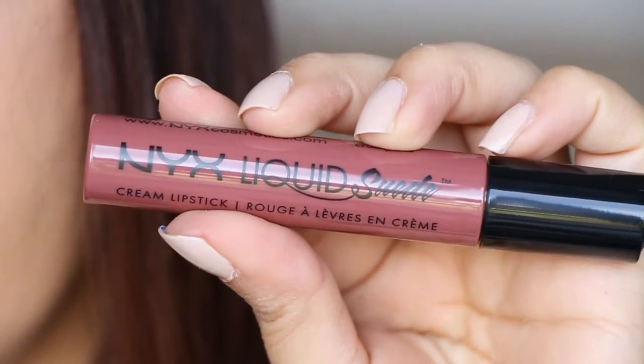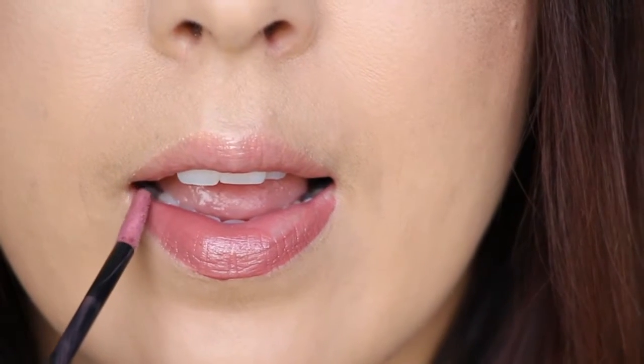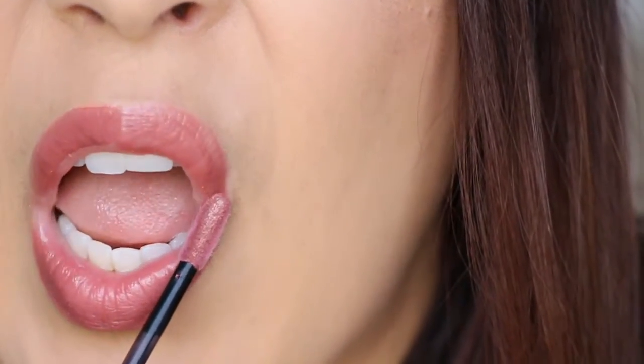And then we have the NYX Liquid Suede Cream Lipstick. This one is in shade 04. I'm definitely going to try this out. I had a Clinique Pop lip color underneath, but this feels even creamier. It's a pretty, pretty shade — it looks really, really dark. But having it on top of the pop of color underneath looks very nice. So that's a win!